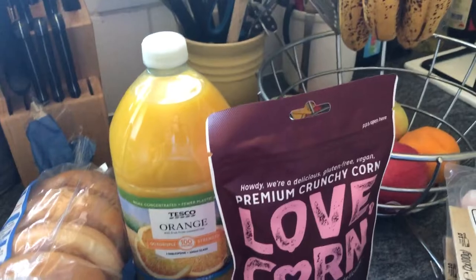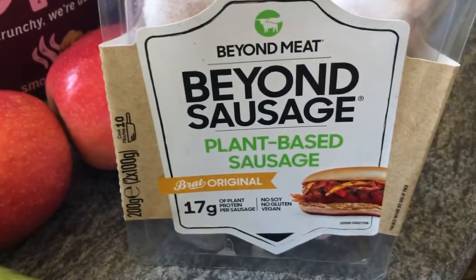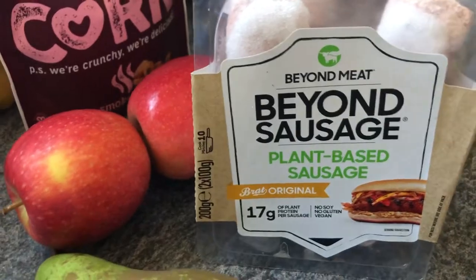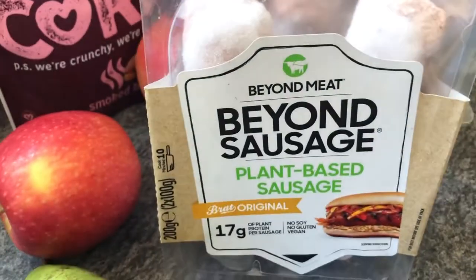Deal of the century as far as Tesco's concerned — the Beyond sausages, plant-based sausages, two in a packet, normally £3. They're saying stock discontinued, so I got them for a pound a packet and put four packets in the freezer. I've never tried the Beyond sausages before — I love the Beyond Burger — but discontinued, and they were £1 each.